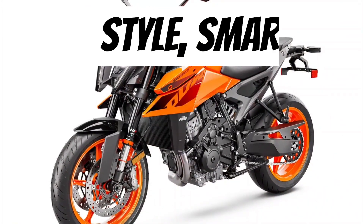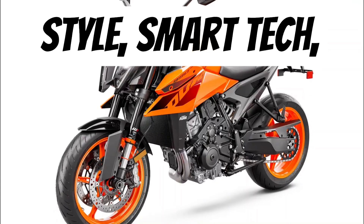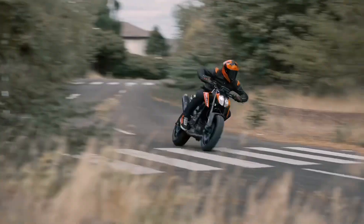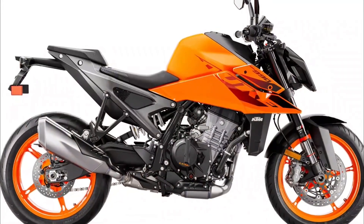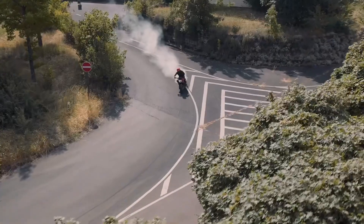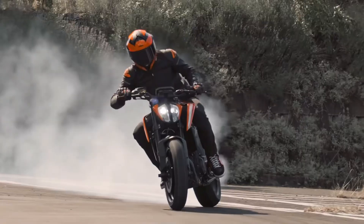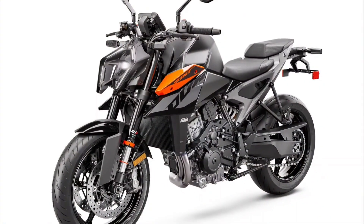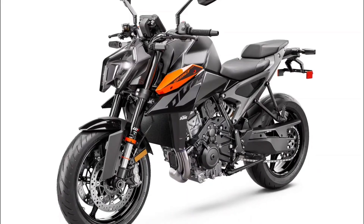But what is power without style? The 990 Duke is a head-turner. Its design is sleek, modern, and dare I say seductive, with a seat height of 825 millimeters and a ground clearance of 195 millimeters. This bike is not just about looks — it is about presence. And when it comes to weight, at 179 kilograms, this bike is the perfect balance of heft and agility.